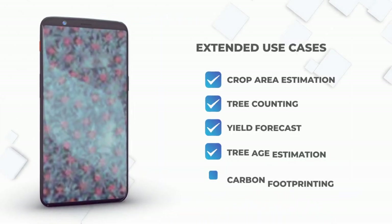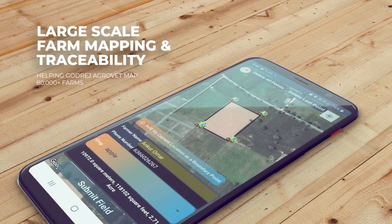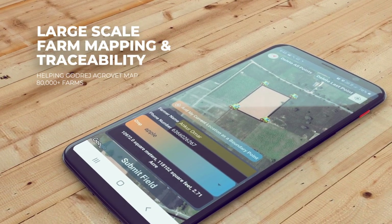Here is a list of use cases of our technology. Remotely redirect ground teams, monitor and manage farms, and keep track of ground activities. Make farming easy and sustainable.